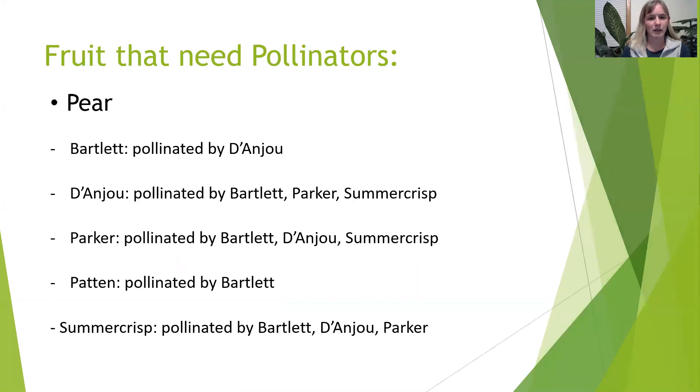For the pears we're getting in this year, we're getting these five varieties, and it looks like pretty much any two pear trees will pollinate each other. The Bartlett is probably the least hardy of all of them but probably the most well-known — it's a zone five, whereas all the rest are hardy to zone four.